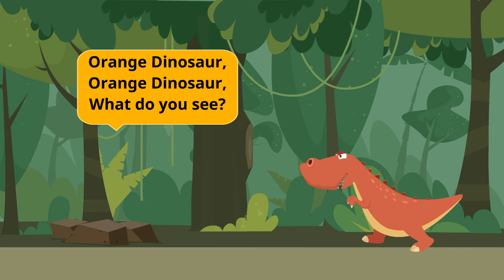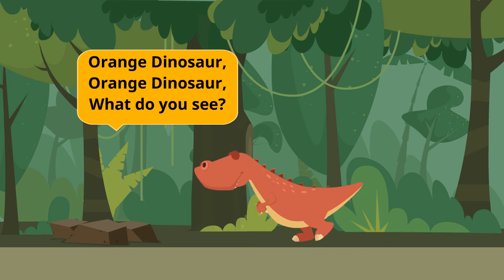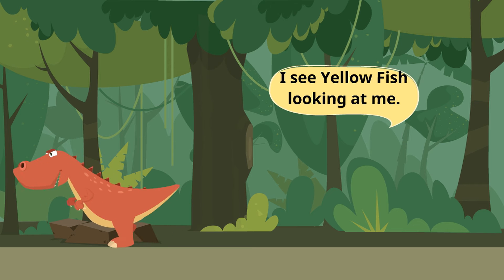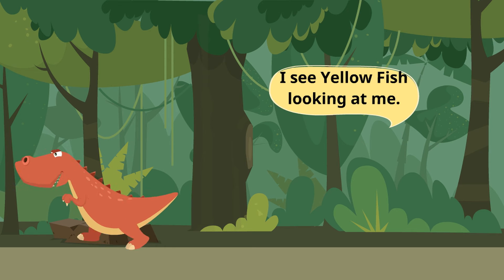Orange dinosaur, orange dinosaur, what do you see? I see a yellow fish looking at me.